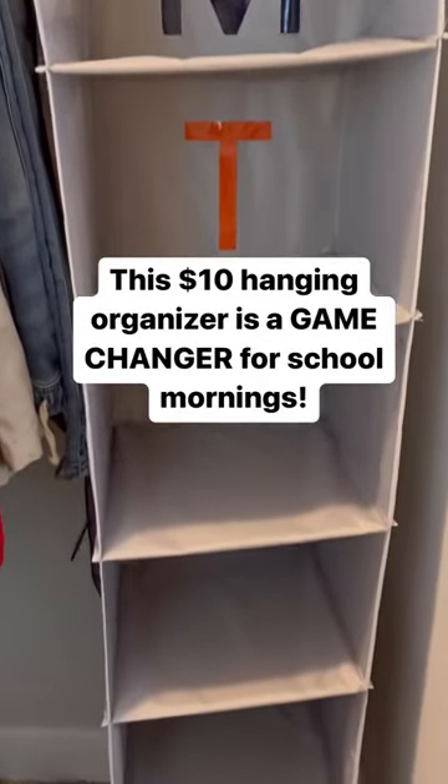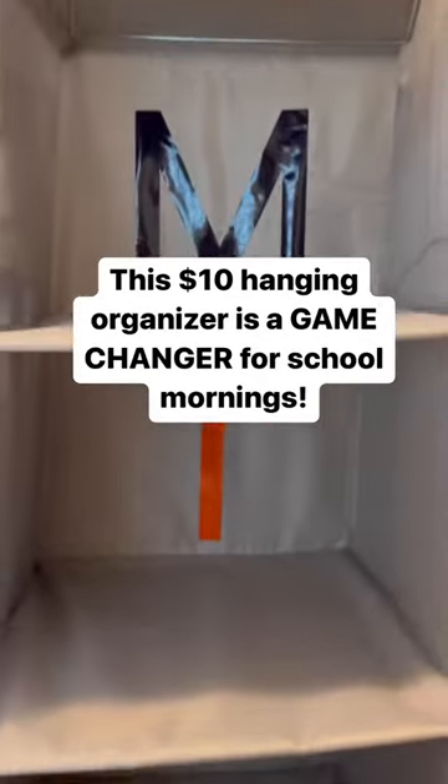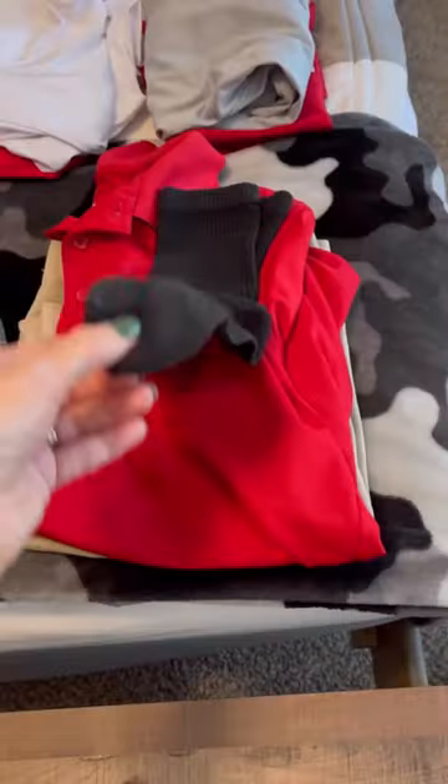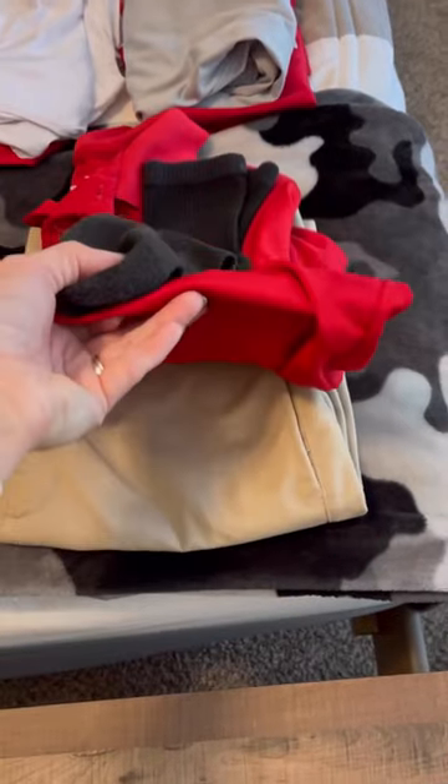I got these hanging organizers off of Amazon and we've been using them for the last three years and it seriously saves us so much time in the mornings. I did add the vinyl letters myself for the days of the week. Before the week starts, I lay out all the kids' clothes for the week, including their practice clothes for sports and other activities.